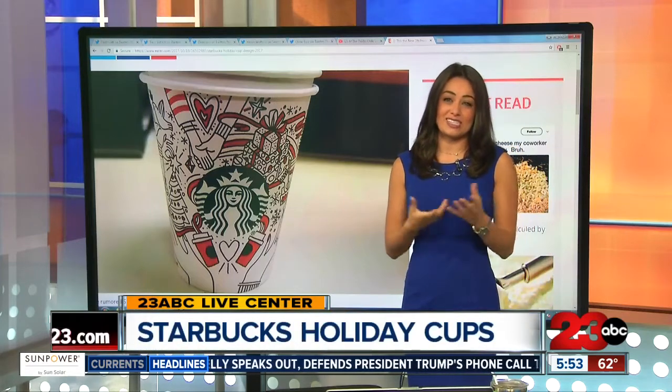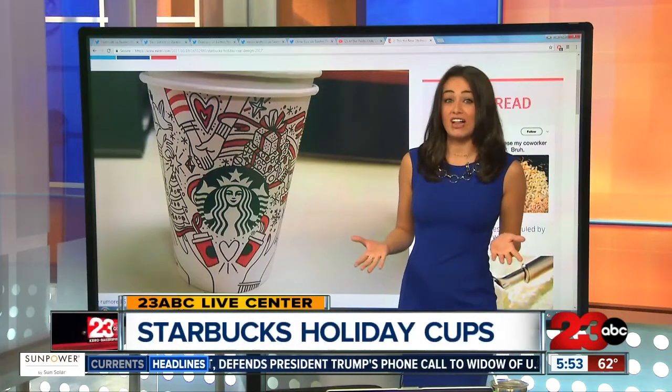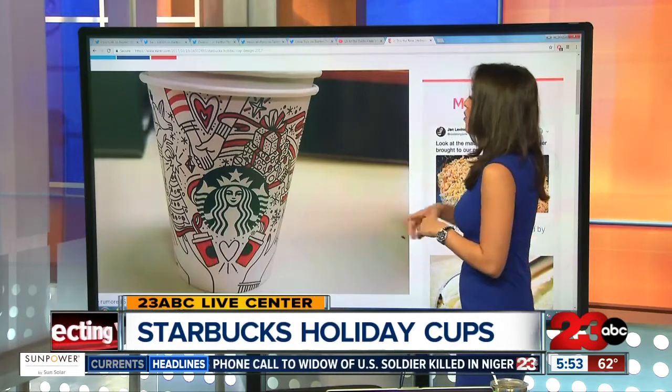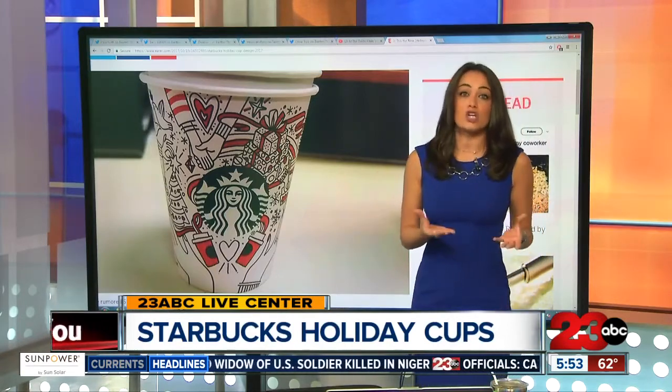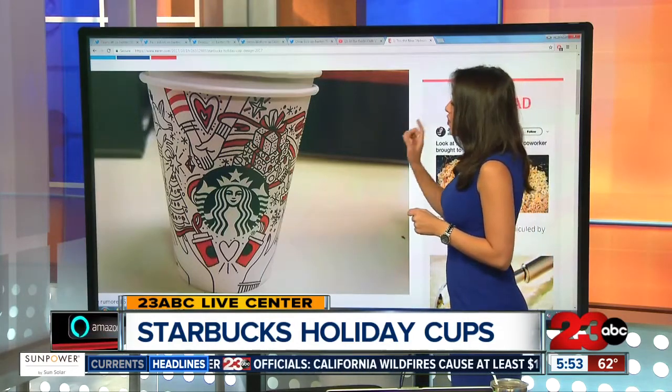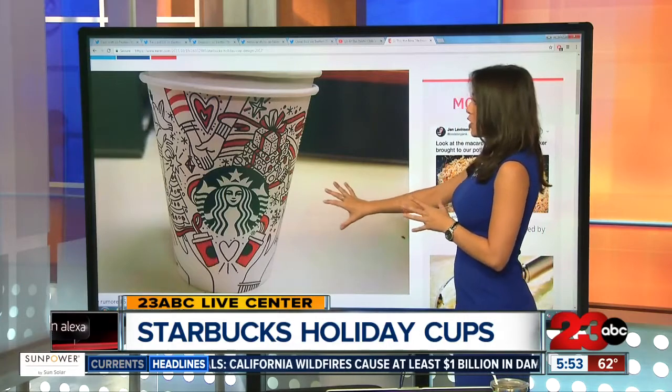It's that time of year again when everyone is starting to freak out over the Starbucks holiday cup design. Well, we may now have a first look at the cup. A Reddit user — I'm guessing a Starbucks employee — posted this photo on Reddit. It's now been deleted, and said this is what we just got in for an order.